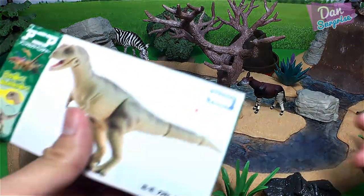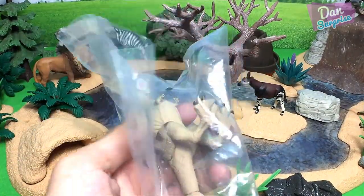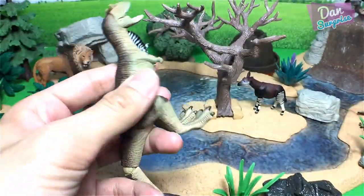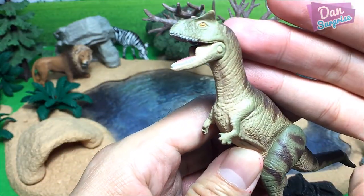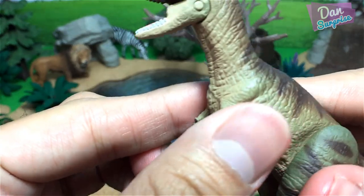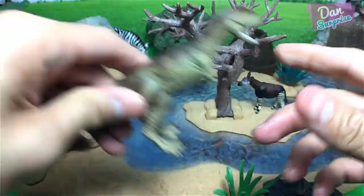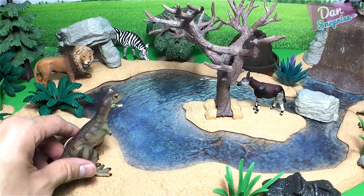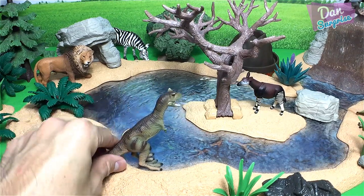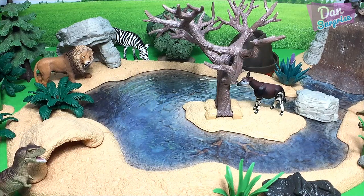First dinosaur we need: a Carnotaurus. A Carnotaurus is a meat-eating carnivorous dinosaur with shorter arms than a T-Rex, two horns on top of its head, and long slender legs. Pretty fast dinosaur and one of the most ferocious predators of all time. I'm going to place the Carnotaurus — maybe just over here, just enough for you guys to see.